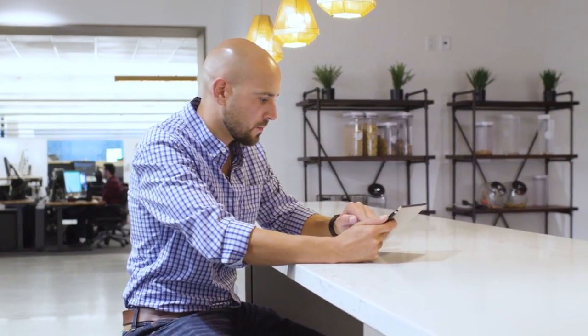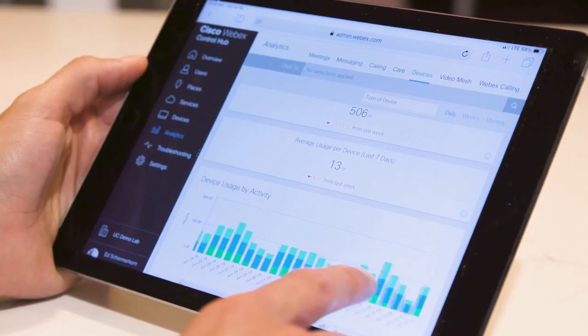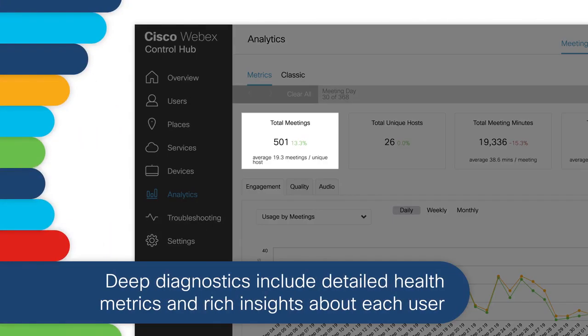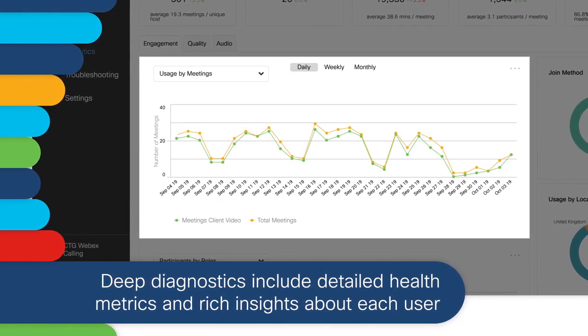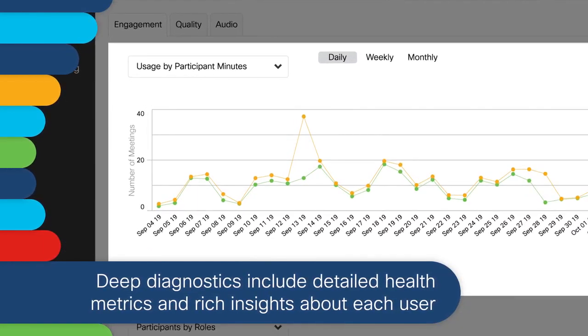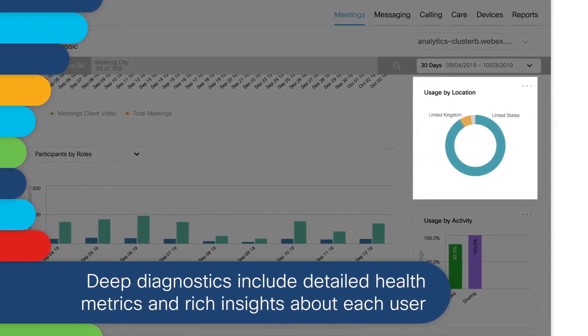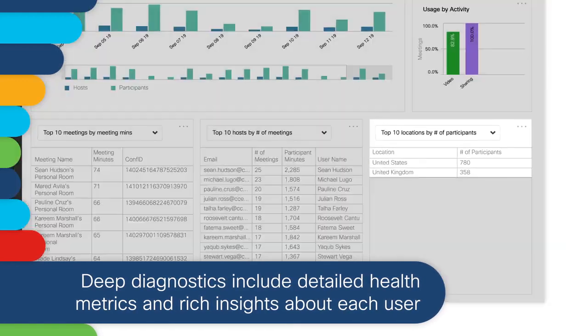Detailed analytics help you understand adoption and usage trends to help you determine your return on investment and know what action to take to drive your business transformation. View total meetings or total meeting minutes. Look at usage by meeting and usage by participant and how it trends over time. Use metrics like usage by location and usage by activity and top meeting locations to help you plan where to invest.